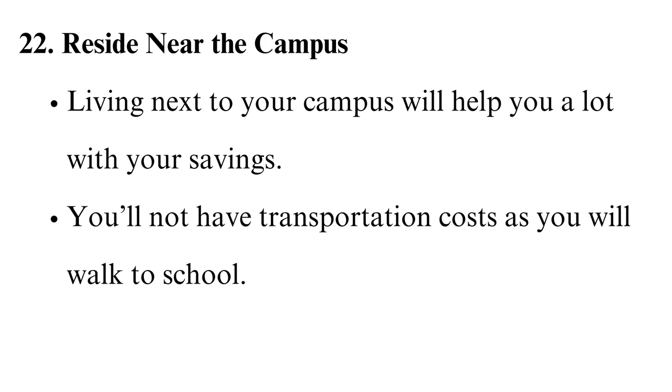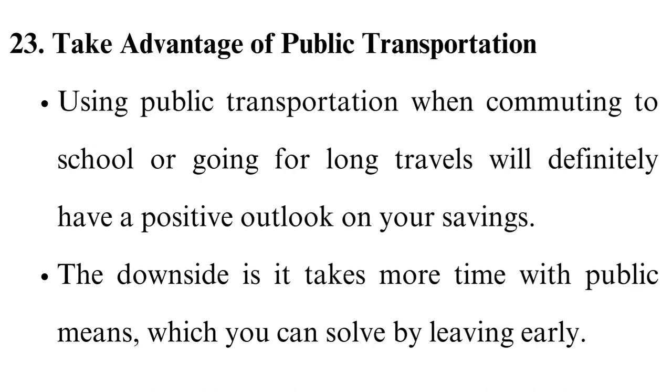However, rent is expensive for houses close to school, so do the math and see if it will be cheaper to stay close — most times it is. Take advantage of public transportation. Using public transportation when commuting to school or going for long travels will definitely have a positive impact on your savings. The downside is it takes more time, which you can solve by leaving early.